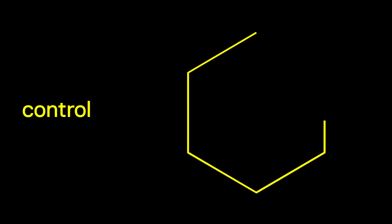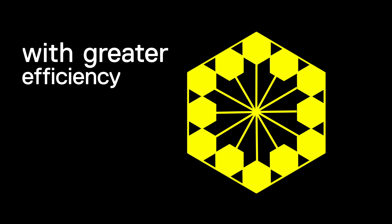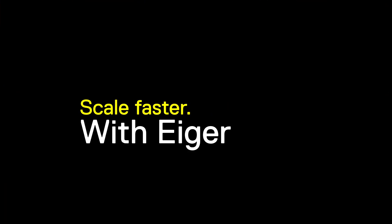Now you can control all your printers, users, and workflows with greater efficiency and insight. Scale faster with Iger Fleet.